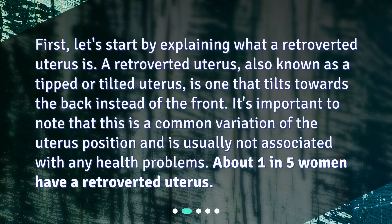First, let's start by explaining what a retroverted uterus is. A retroverted uterus, also known as a tipped or tilted uterus, is one that tilts towards the back instead of the front. It's important to note that this is a common variation of uterus position and is usually not associated with any health problems. About one in five women have a retroverted uterus.